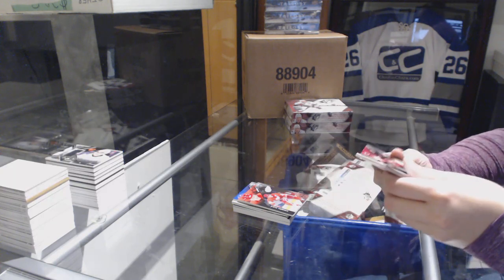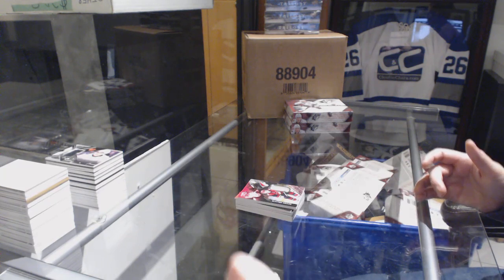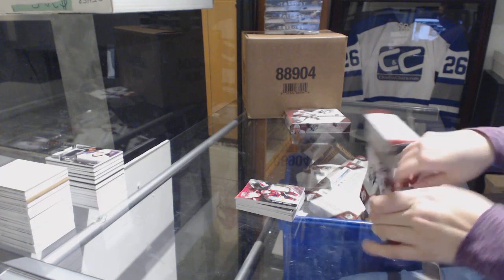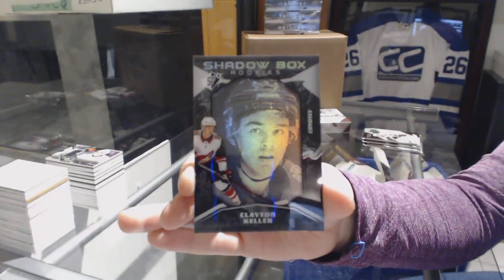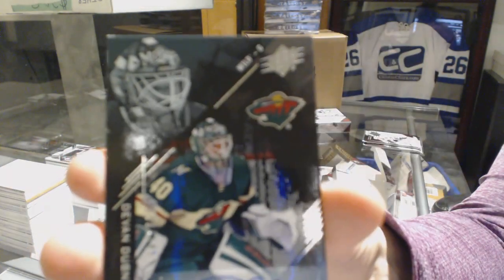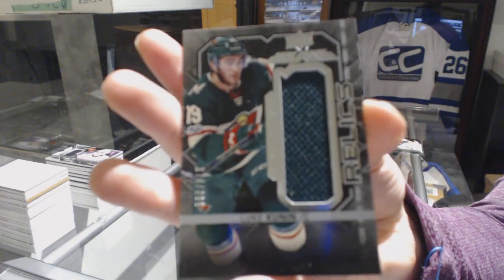And we've got a rookie jersey, number 2299 for the Coyotes, Clayton Keller. We've got a Shadowbox Rookie, number 298 for the Arizona Coyotes, Clayton Keller. We've got a base auto, number 249 for the Minnesota Wild, Devin Dubnyk. For the Minnesota Wild, Rookie Trademarks Relics jersey, number 299 of Luke Kunin.